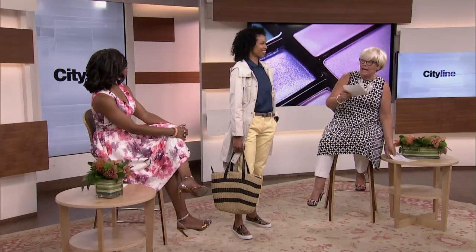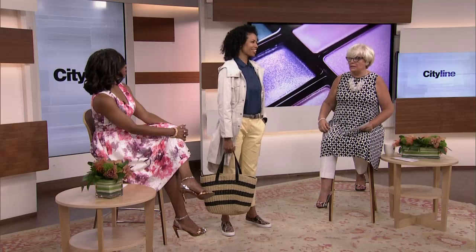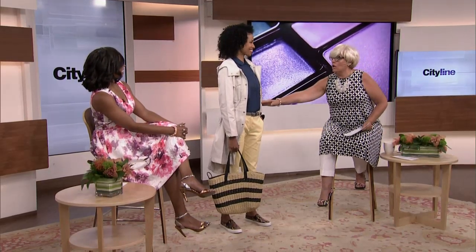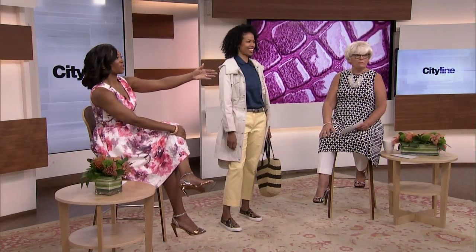Here's the best part: you walk into the Gap at Penn Center only and say you saw this on CityLine, and they're going to give you those prices — 40% off all of the clearance. They are doing it just for the CityLine viewers. You look great — thank you for looking that up for us.